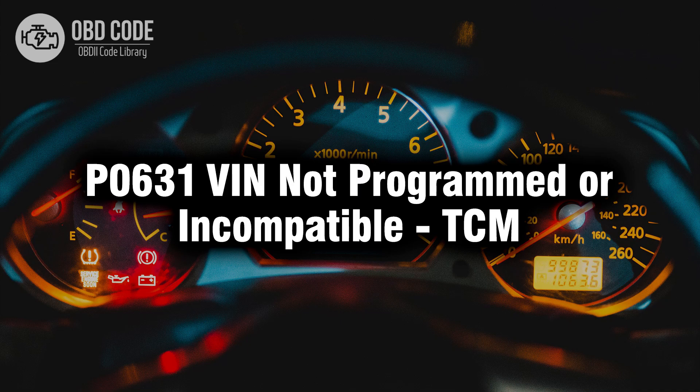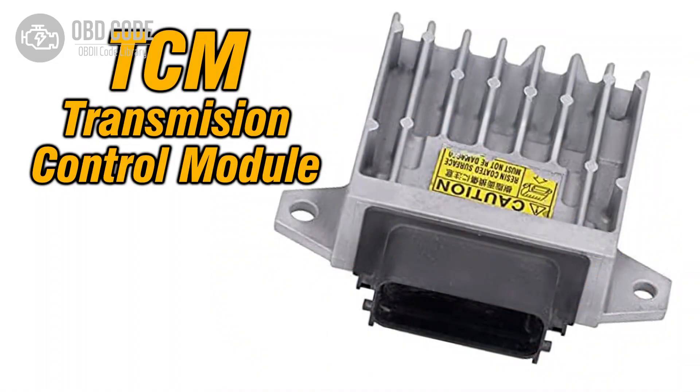Welcome. In this video we will talk about code P0631, its symptoms, causes and possible solutions. The P0631 trouble code indicates that the vehicle identification number, VIN, is either not programmed into the transmission control module, TCM, or it is incompatible.